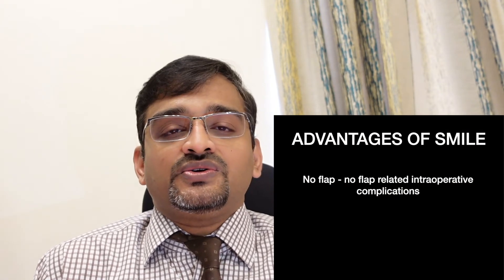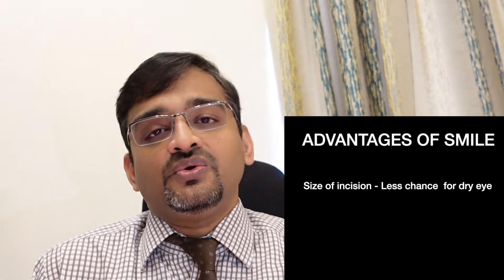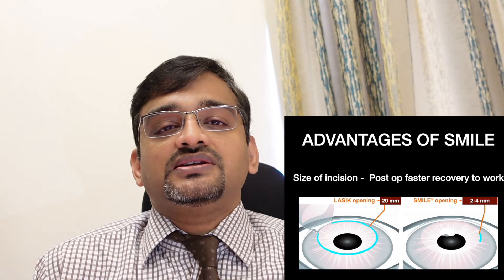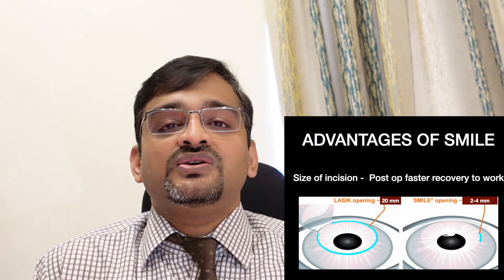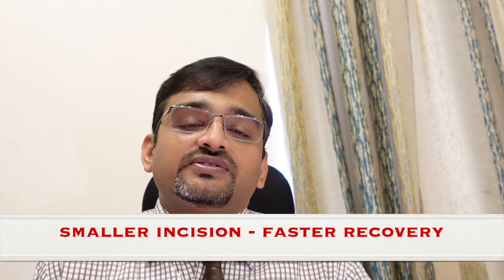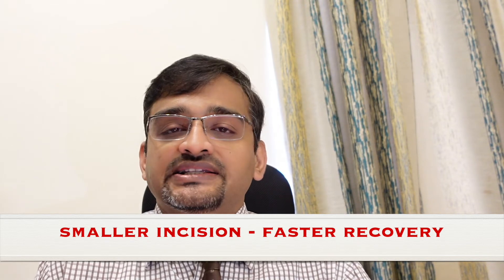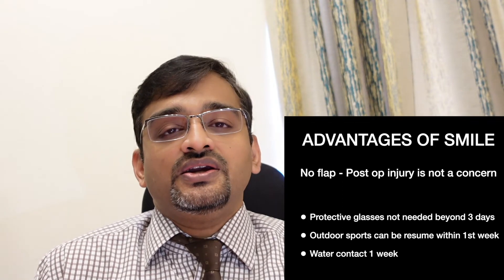SMILE is becoming very popular among refractive surgeons as it offers many advantages. First, since there is no flap creation, all flap-related problems seen in LASIK are eliminated. Second, the incision size is just four millimeters compared to close to 20 millimeters in LASIK, meaning less cutting of corneal nerves, less risk of dry eye, and a very fast recovery — patients are almost back to normal routines within three days.